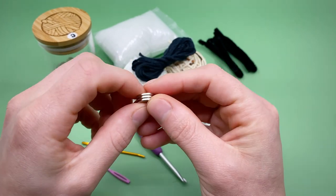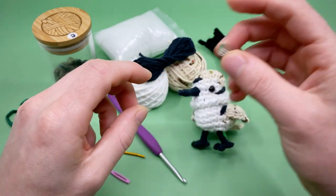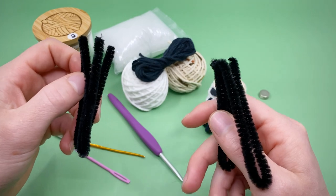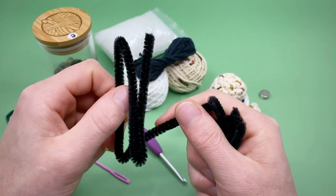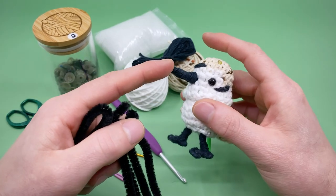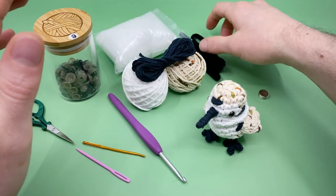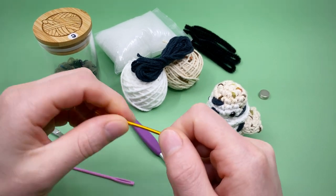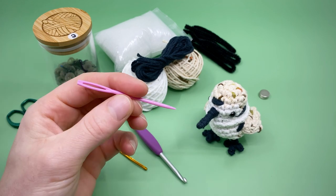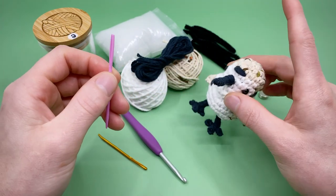You'll need some pipe cleaners — these are going to be used for making the beak and the feet. I think you can do the whole thing with just one pipe cleaner, but it's probably safest to have two. It's also nice to have black pipe cleaners because that's the color you want to make the beak and feet in. You'll also need a darning needle. I'm going to be using a crimped-end darning needle to sew in the ends, and also a plastic darning needle, which we're going to use as a little kickstand so he can stand up on his own.